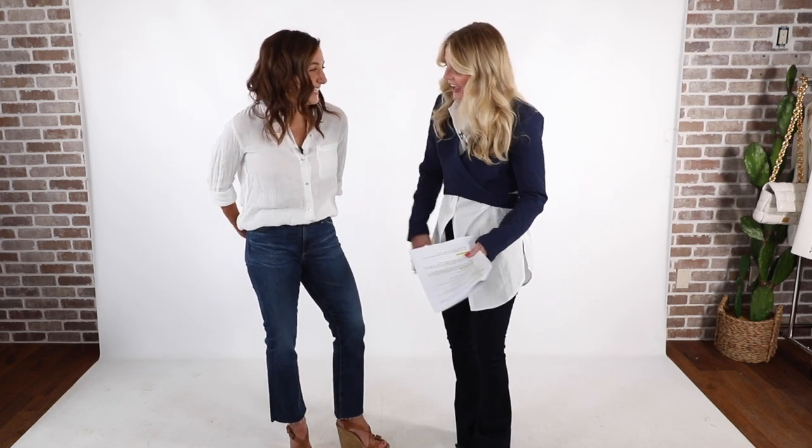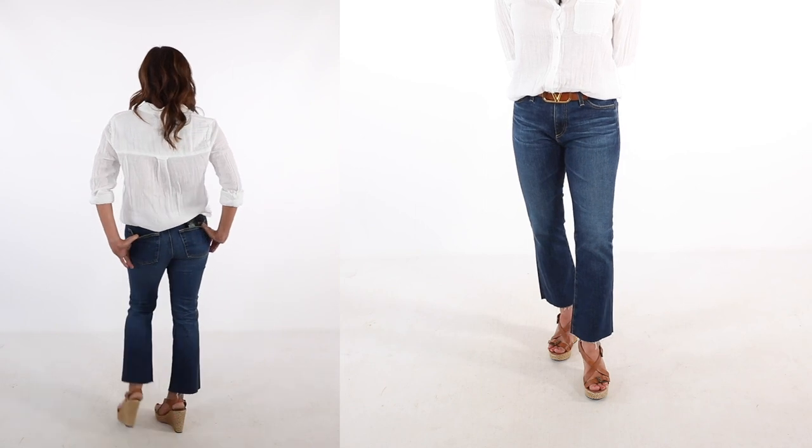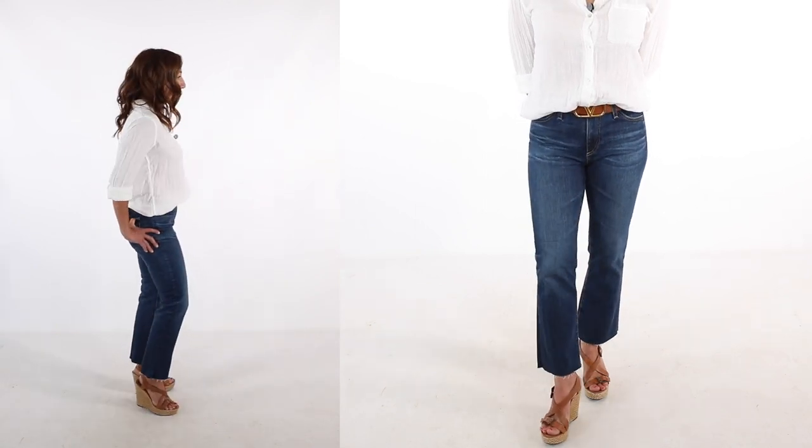She's got her waist belt on, so she's defining the waist there. And some really great fitted jeans with a little bit of a kick flare at the bottom. These are great jeans for her body shape — they're cropped, but they fit more like a regular jean for Alyssa because she's petite like me.